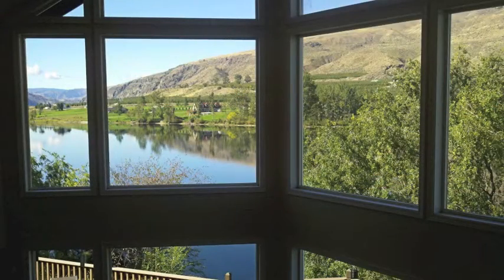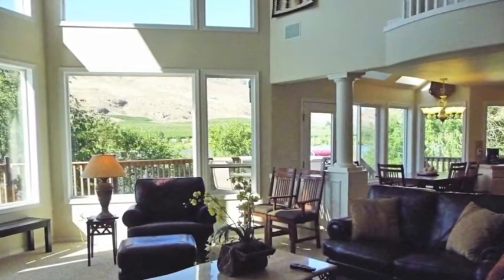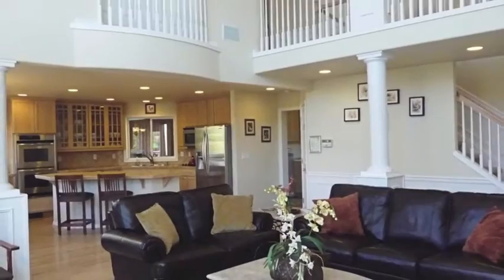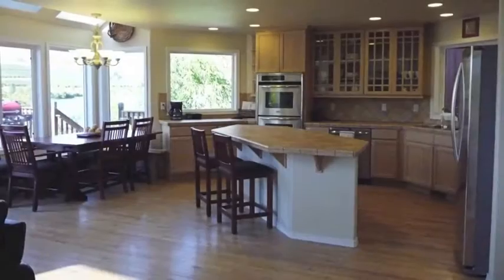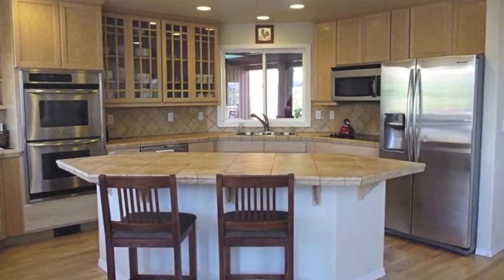The main house features a huge wall of windows across the living room showing off the large decks, Columbia River, and Chelan Butte. Enjoy the open floor plan and prepare your favorite meal in the kitchen featuring tile counters and newer stainless appliances.